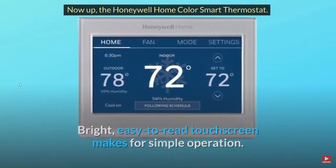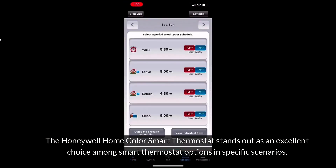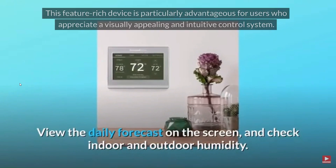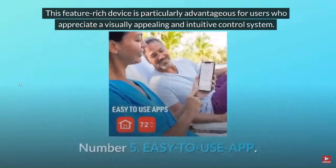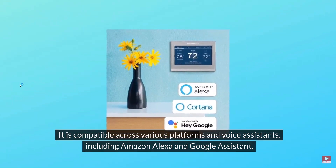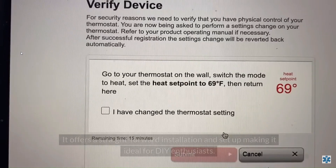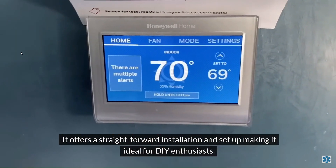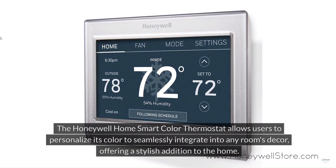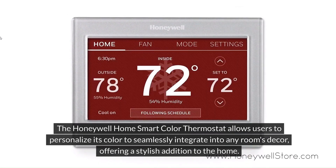Now up, the Honeywell Home Color Smart Thermostat. It stands out as an excellent choice among smart thermostat options in specific scenarios. This feature-rich device is particularly advantageous for users who appreciate a visually appealing and intuitive control system. It is compatible across various platforms and voice assistants, including Amazon Alexa and Google Assistant. It offers a straightforward installation and setup, making it ideal for DIY enthusiasts. The Honeywell Home Smart Color Thermostat also allows users to personalize its color to seamlessly integrate into any room's décor, offering a stylish addition to the home.